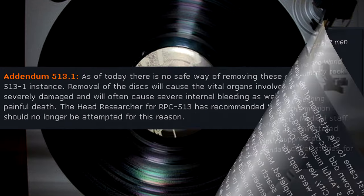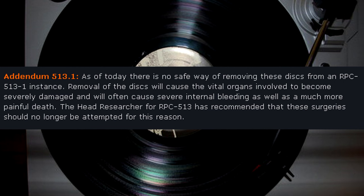Addendum 513.1: As of today, there is no safe way of removing these discs from an RPC-513-1 instance. Removal of the disc will cause the vital organs involved to become severely damaged and will often cause severe internal bleeding, as well as a much more painful death. The head researcher for RPC-513 has recommended that these surgeries should no longer be attempted.